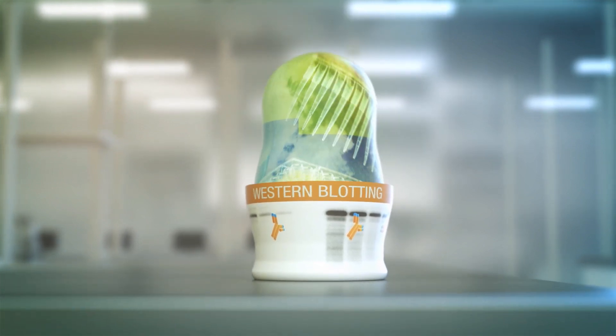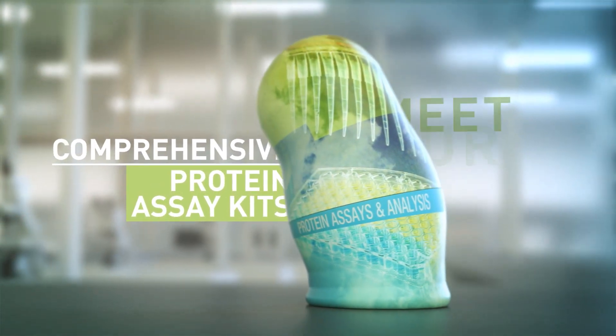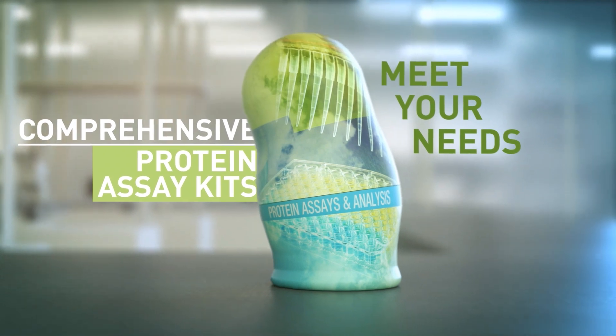You can count on protein assays and analysis. Green lysis and multiplexing — we can meet your needs. Plus sensitive protein assays and super magnetic beads.